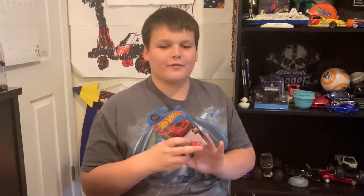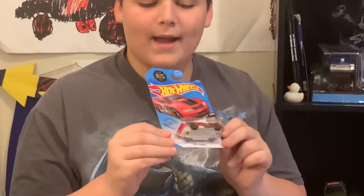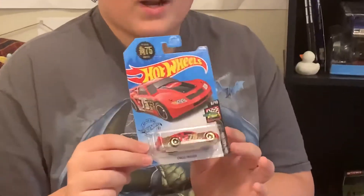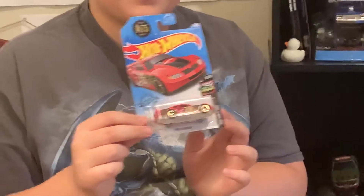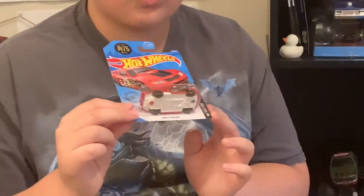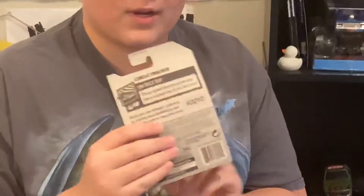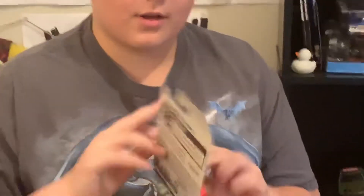Here is one that I've been looking for for a while now. This is the Hot Wheels Circle Tracker. I do have the white 75th Anniversary one — that was the other color variation — but I like the red better. They're both amazing, but red is for the win. It's from the Race Day Series. Let's go ahead and open this one up.